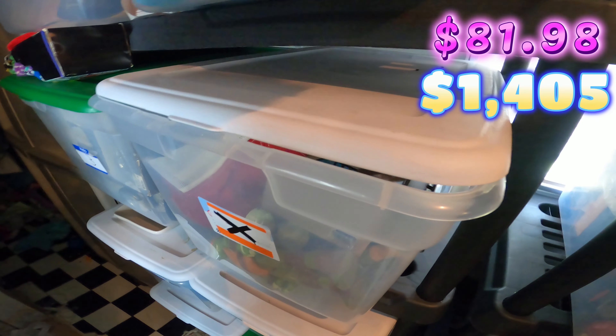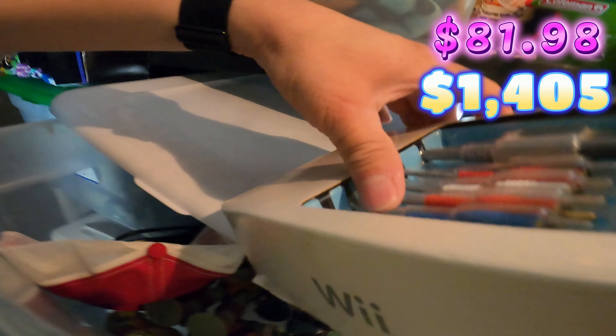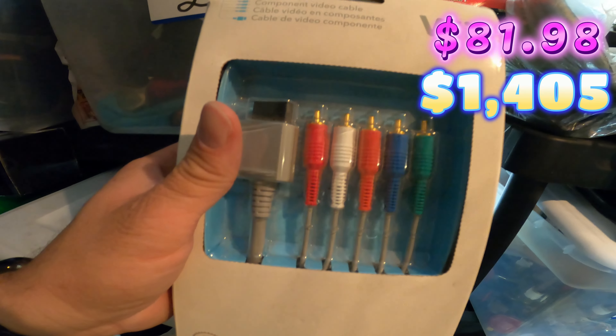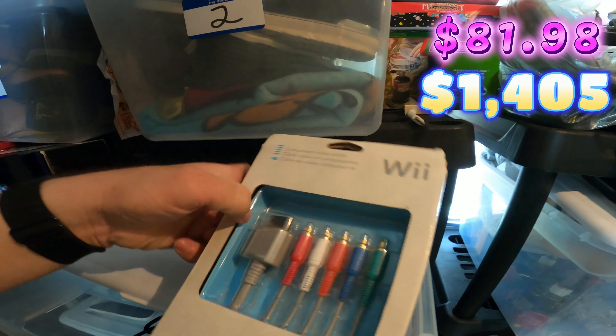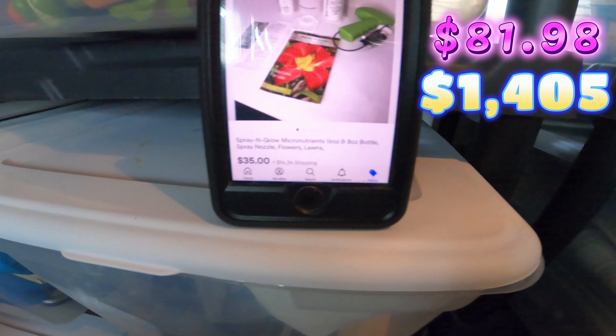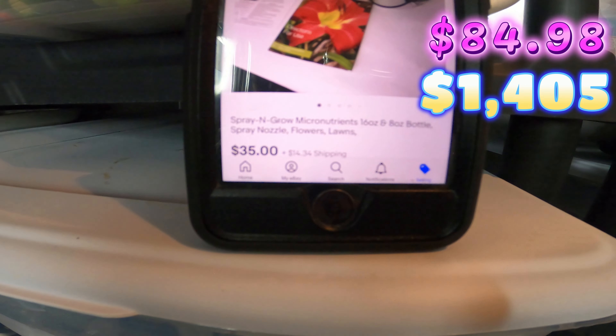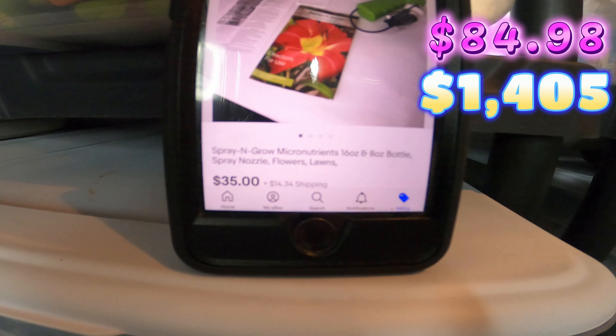Up next, I sold this Nintendo Wii official video cable. I paid about four dollars for this, and it sold for 65 dollars plus shipping. This is in the X bin — brand new, 65 dollars.